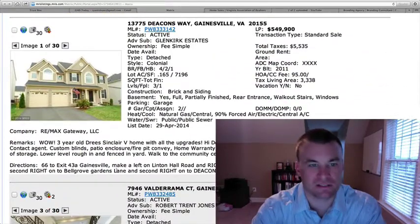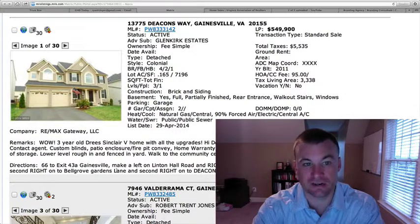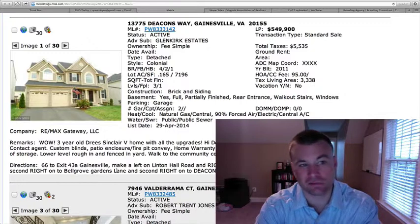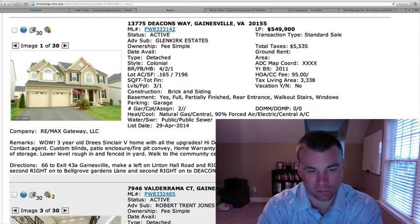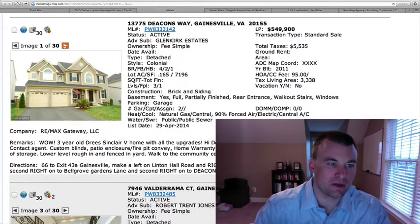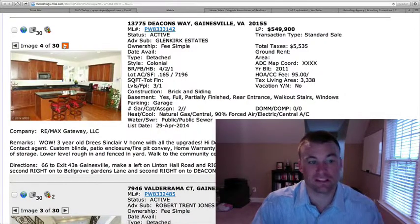13775 Deacons Way, located in Glencarp Estate. Smaller lots over here, guys — 0.165 of an acre. Four bedrooms, two and a half baths, $549,900. This is only three years young, a Drees Sinclair model. 3,338 square feet above grade with a partially finished basement, so somewhere close to probably 4,000. The downside is that you could probably get a little bit better finishings for this price on a resale that's a little bit older.